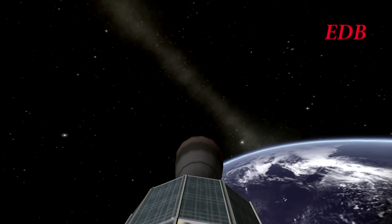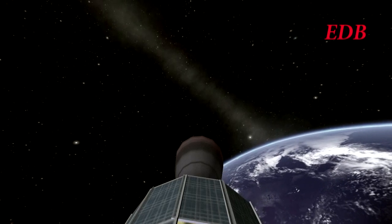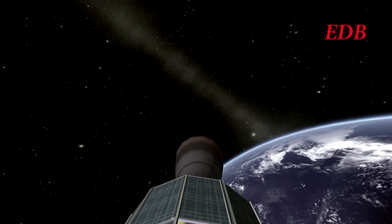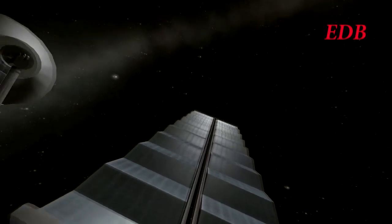We're back with the MIMAS-1 burning for geosynchronous apoapsis, which is 35,876 kilometers. You can see the onboard camera giving us the view.